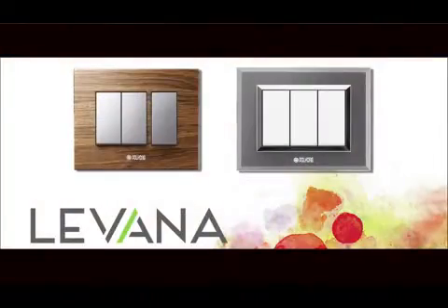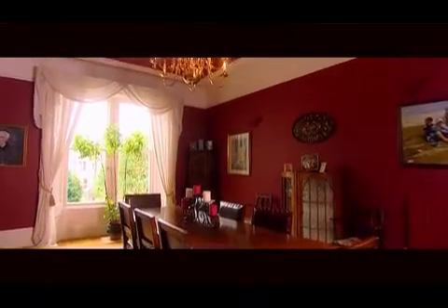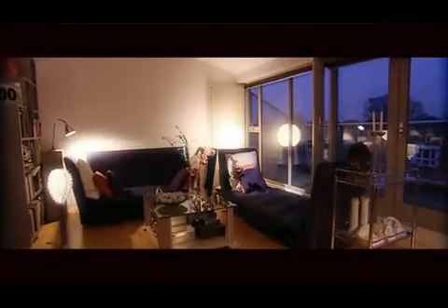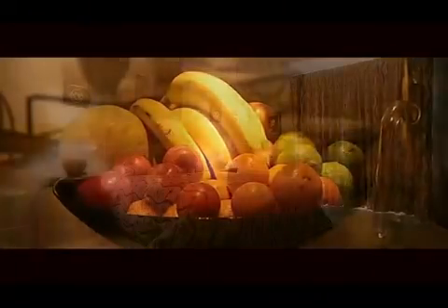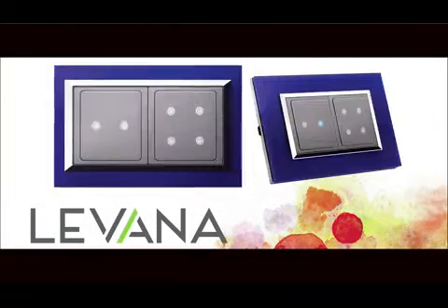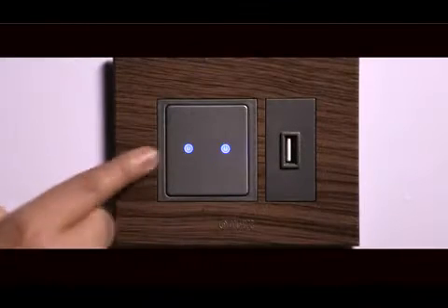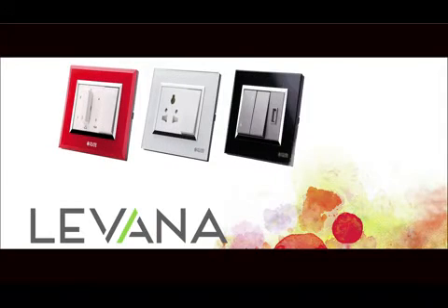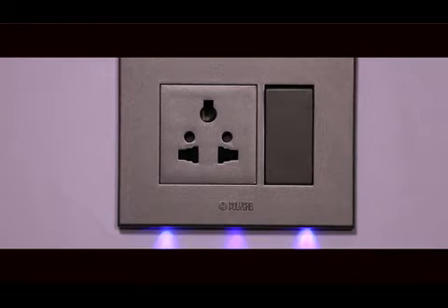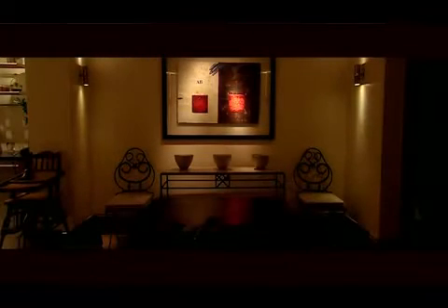Adorn your interior themes with exquisite switches and touch the tangible aesthetics marked with remote operations. A touch switch range is apt for hotels and majestic houses. These touch switches can be operated directly and remotely with equal ease. Plates of Levana switches are illuminated LED backdrops adorned to these modern-day murals.